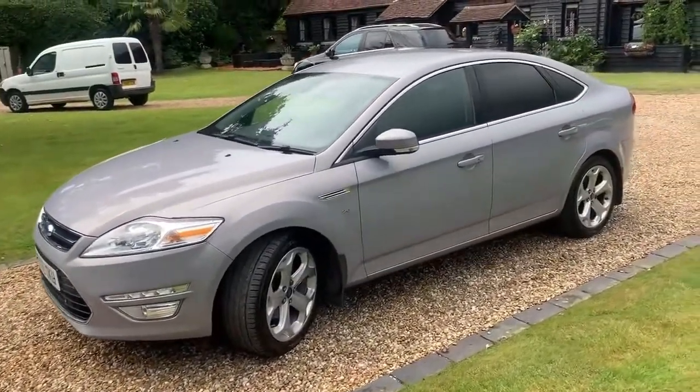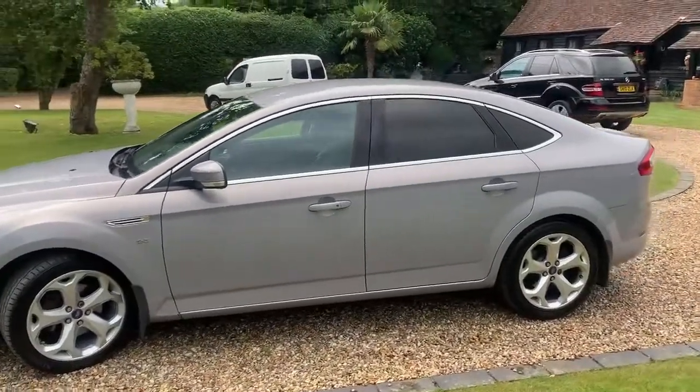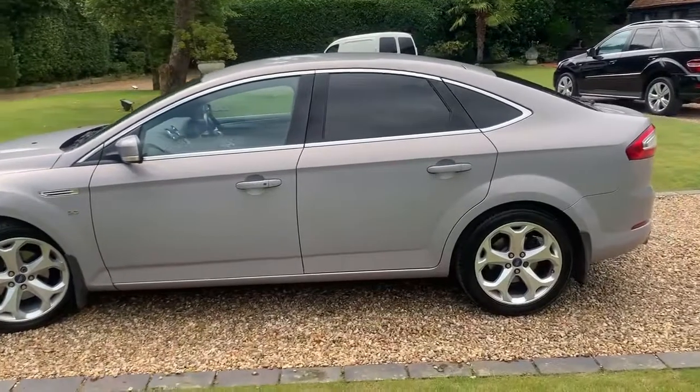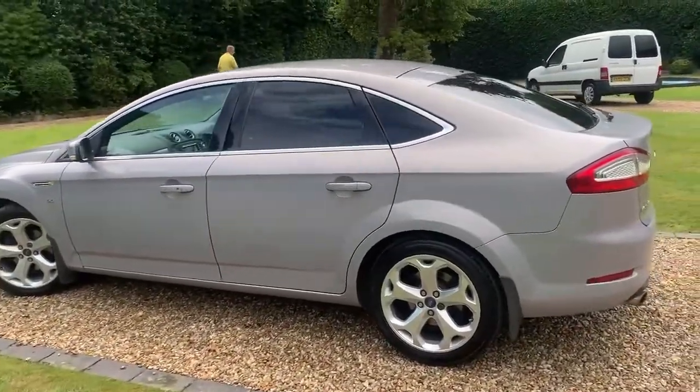Beautiful condition — the wheels look like new, don't they? 59,000 miles. You would expect some wear and tear but they've been kept really nice.